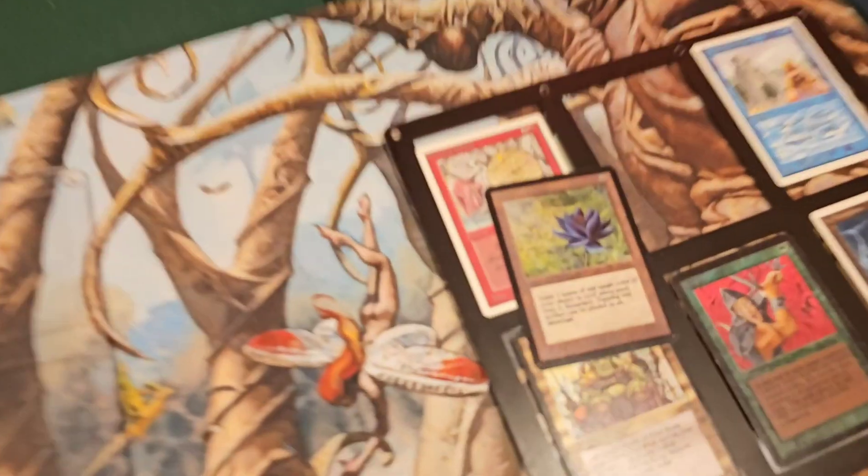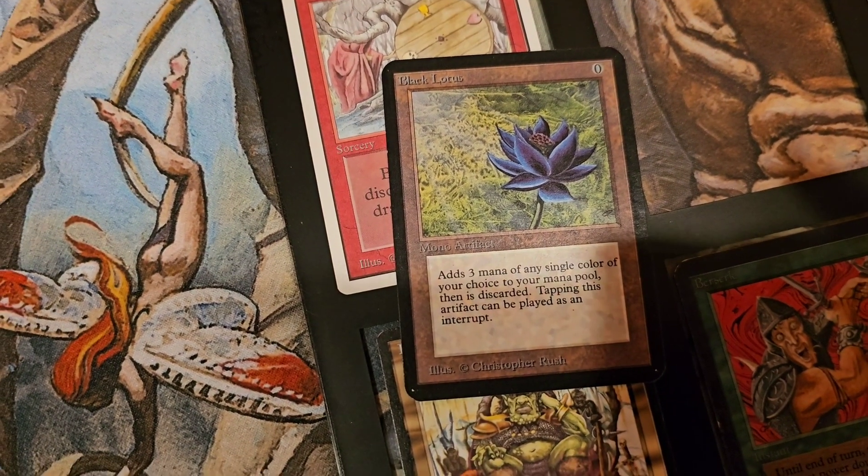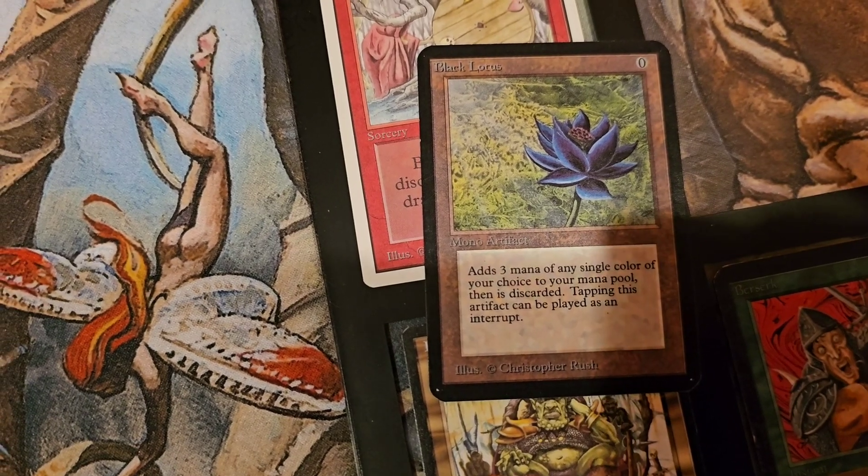Temperature-controlled environment - awesome. All right guys, thank you again. We're going to work out a deal - either buy or consign, we're going to work something out. If you have any questions on this beautiful Alpha Black Lotus you can message me at daniel@vintagemagic.com or call or text me at 206-914-7974. Damien, thank you so much.